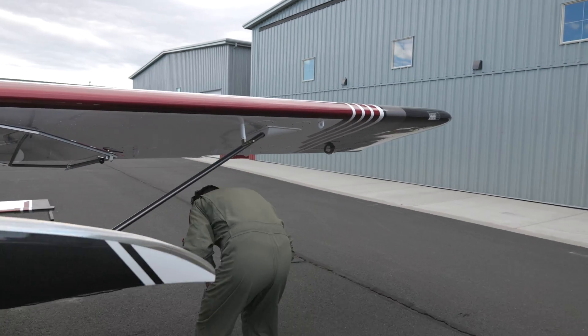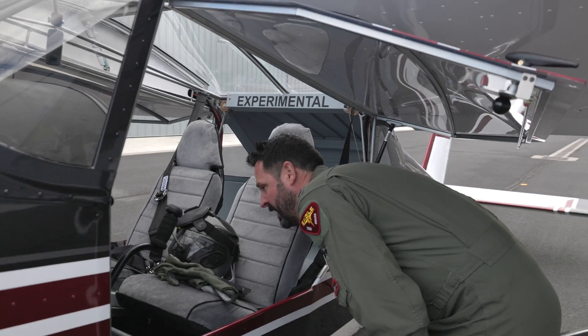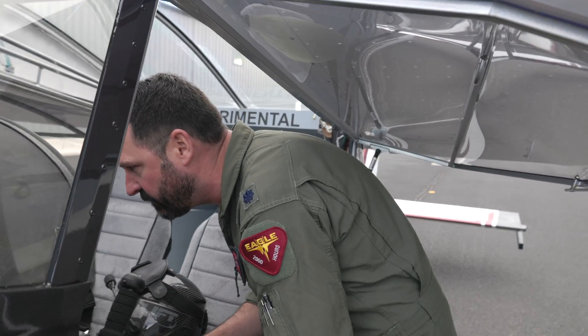Anything bad? I'm just looking at the interior. I haven't seen it since you put... Yeah, I didn't put the front interior in, just so I can see flight controls and see if anything is binding and whatnot.